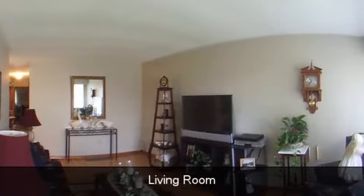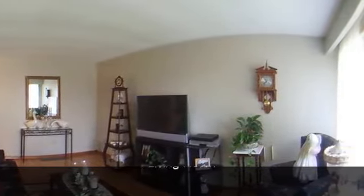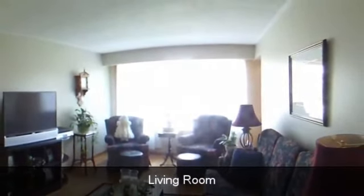New kitchen cupboards and countertop 2009. New flooring in kitchen 2009. Completely painted 2009. New gas furnace 2009.